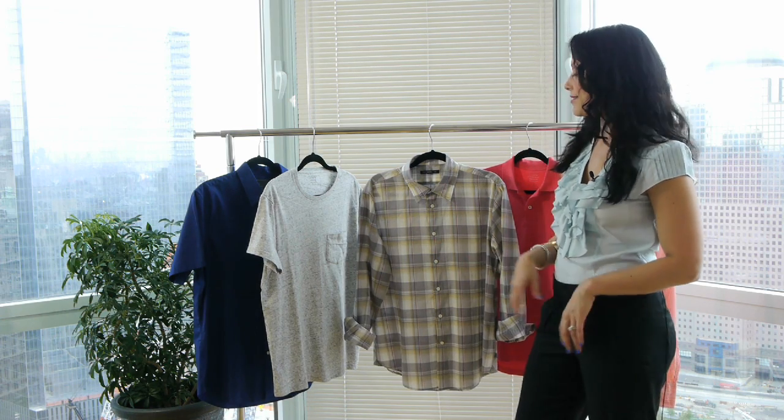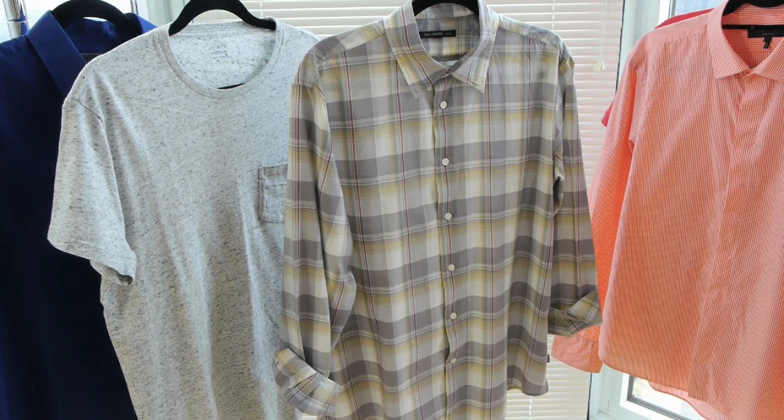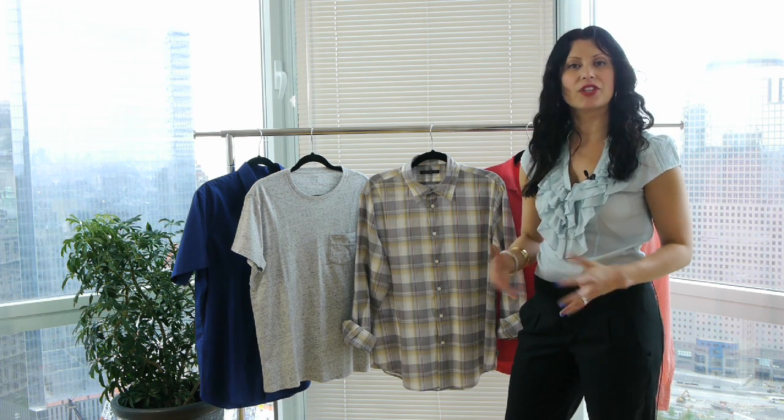This shirt's a little fun because of the plaid print and the mixing of colors, but this is definitely a casual shirt you should have in your wardrobe. Make sure to style the shirt by cuffing at the sleeve. This can easily be paired with denim jeans or just with khaki pants.